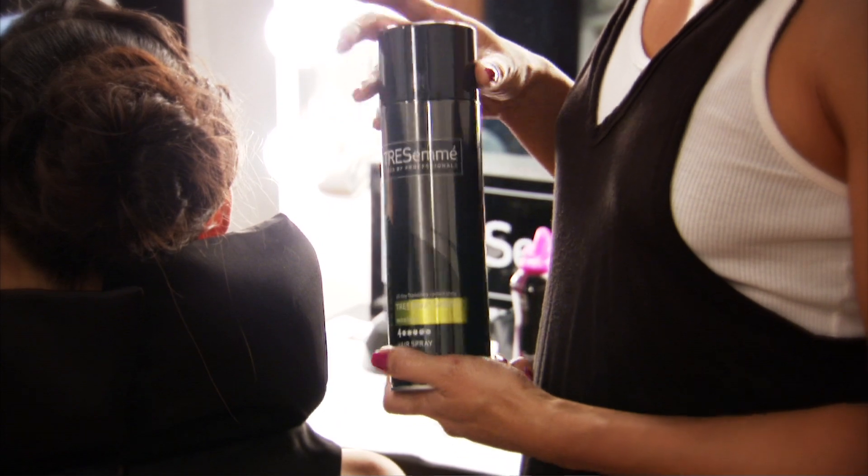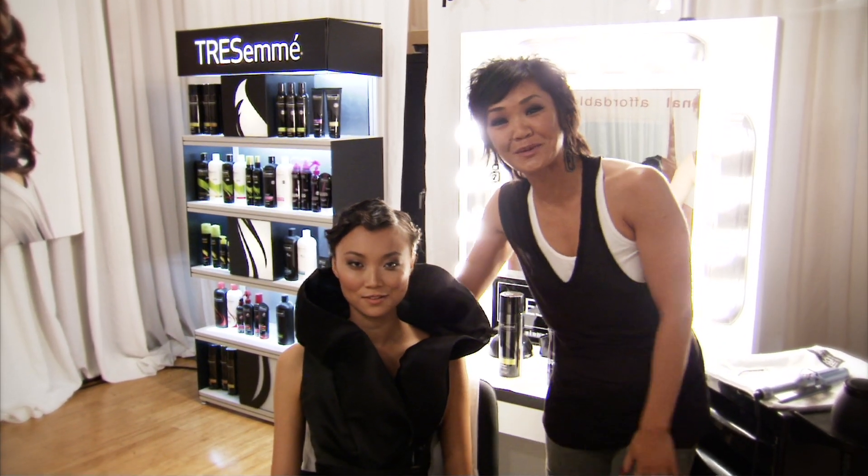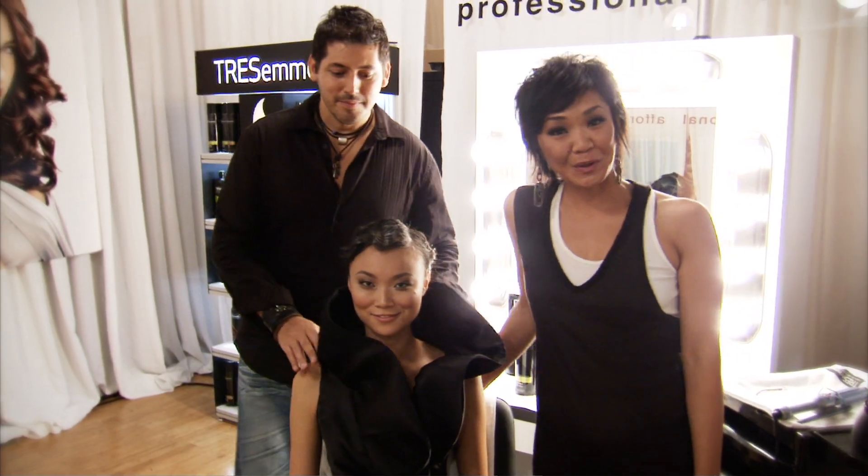We finished the look with the TRESemmé TRE2 hairspray. So there you have it — this is our winning look from episode three of the Fashion Show Ultimate Collection.